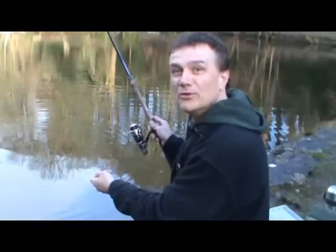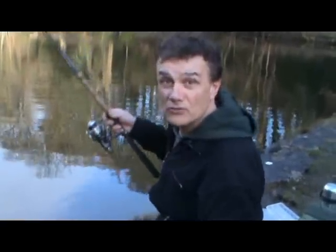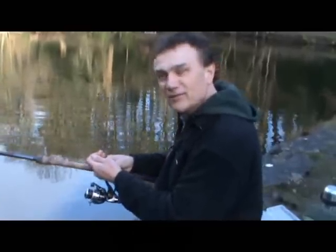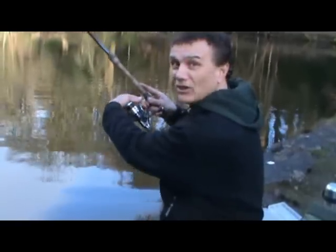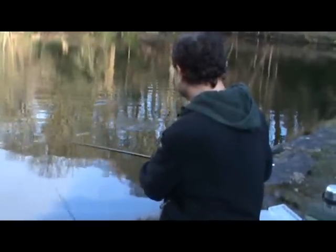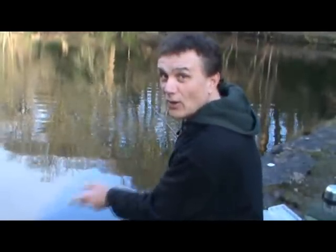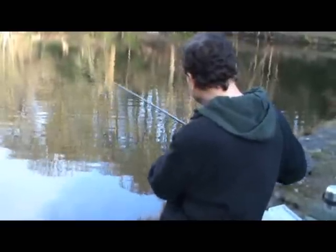First cast and I've just had a small perch on, but unfortunately it's come off. Just a small one though — great sign isn't it? First drop right into the edge, just off the side. Hopefully that's a good sign — not losing the fish, but having one on within seconds of casting out.